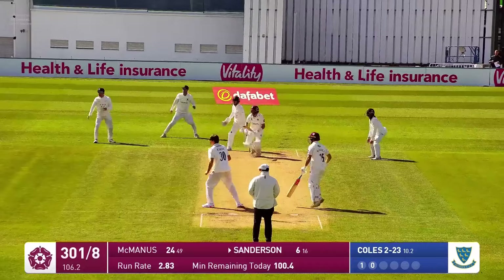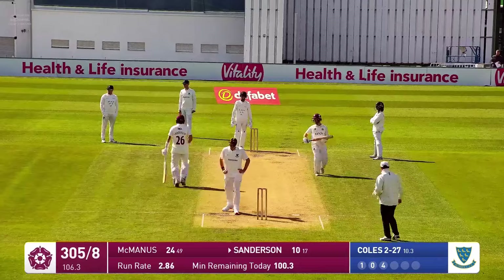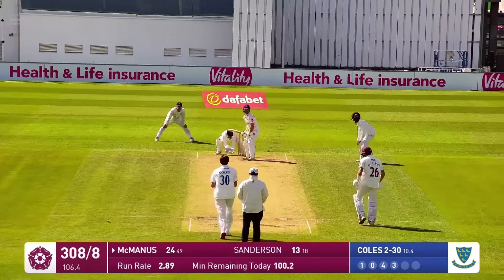Sander just stands up and thumps that away. He's a dangerous customer, Ben Sander. He's a tall man, and when the ball gets hit, it stays hit. Sussex have already put him down, so we've got five men saving one.